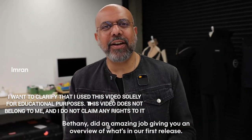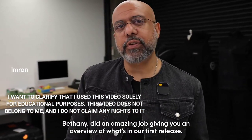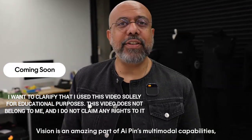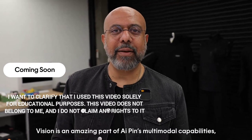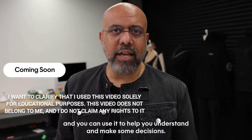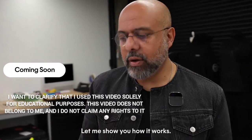Bethany did an amazing job giving you an overview of what's in our first release. She saved my favorite feature for me to show you, and that's vision. Vision is an amazing part of AI Pin's multimodal capabilities — you can use it to help you understand things and make decisions. Let me show you how it works.